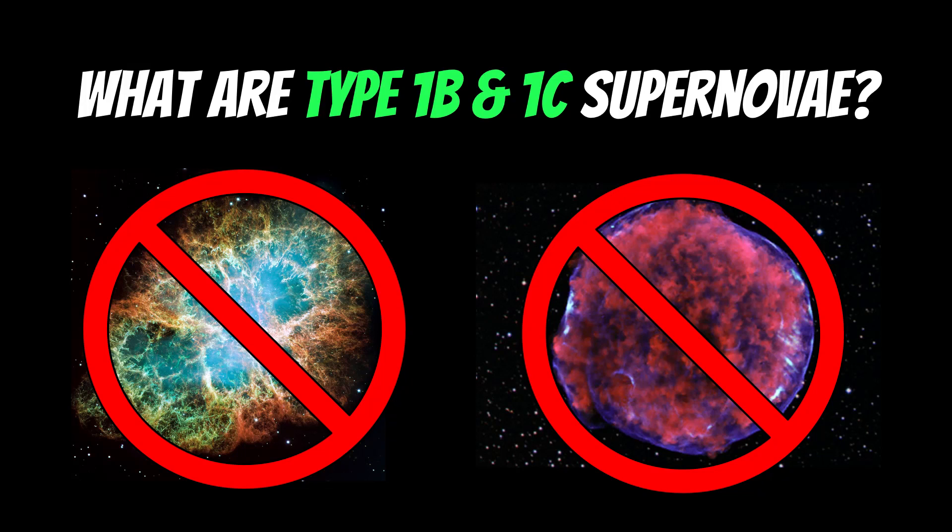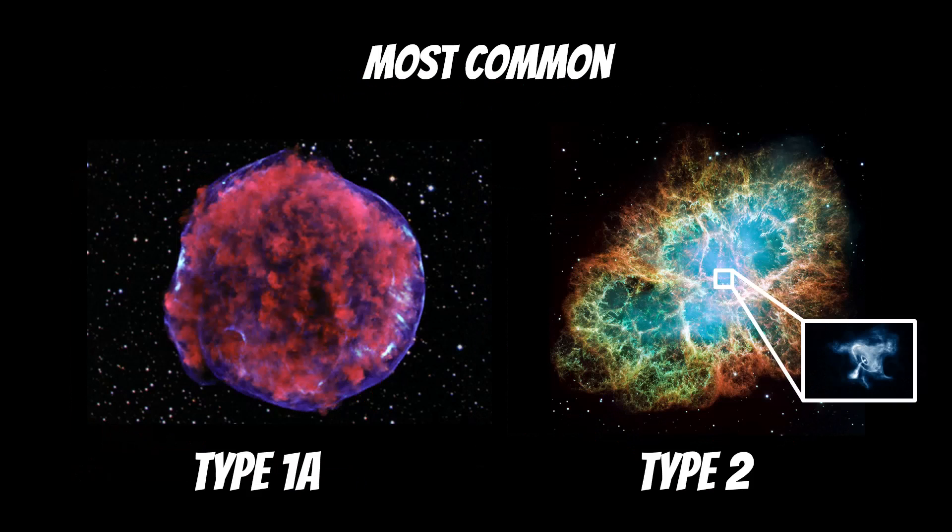In this video I wanted to have a look at some of the more unusual or rarer types of supernova, and these are called type 1b and type 1c. The most common ones, or the ones you've probably come across if you've looked into supernovae, are type 1a and type 2. Type 1b and 1c are both and neither at the same time, which we'll have a look at.